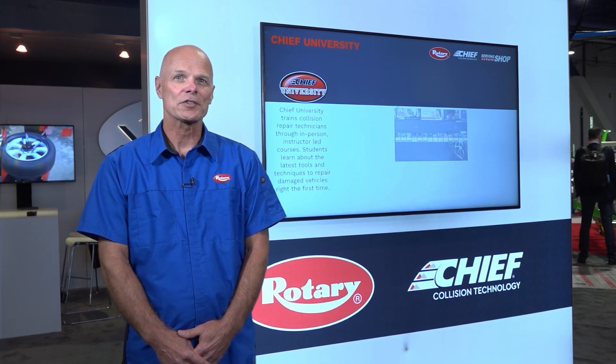Through Chief University, we offer online training for collision repair professionals as well as instructor-led classes with four full-time instructors — the most in the industry.